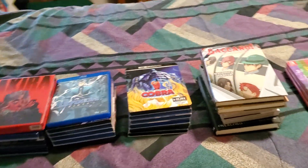Hey guys, ReachU753 here, back with another collection update. You know why you're here, let's get started.